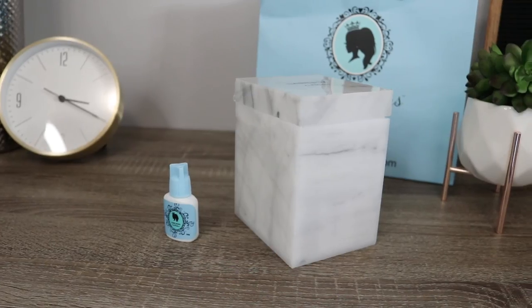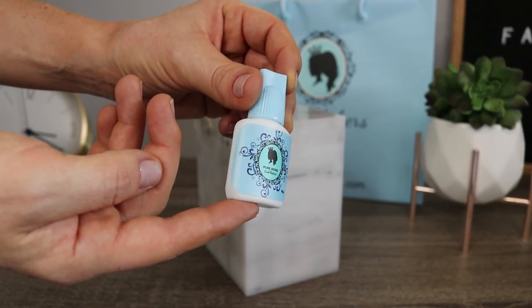Another lash brand I had to see was Lash Makers — they were pretty much right next to EBL. I've been hearing great things about their Pure Bond adhesive, which is their clear adhesive. Clear adhesives are so popular right now and I hadn't tried theirs yet. I picked one up, and I actually picked up a lot of clear adhesives recently, so look out for my clear adhesive review. J Brown Beauty is probably my favorite so far, but we'll see after I try them all.